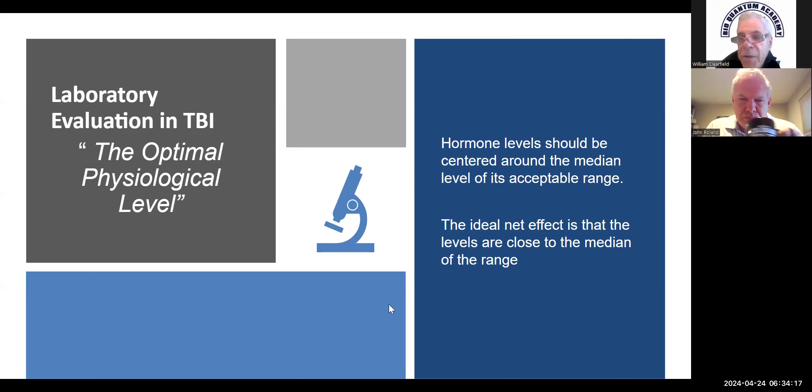Most every lab had their own standard up until the late sixties and early seventies, when the national labs decided they were going to use the same standard. I always use vitamin D as an example when I explain this to patients — we draw a 25-hydroxy vitamin D.